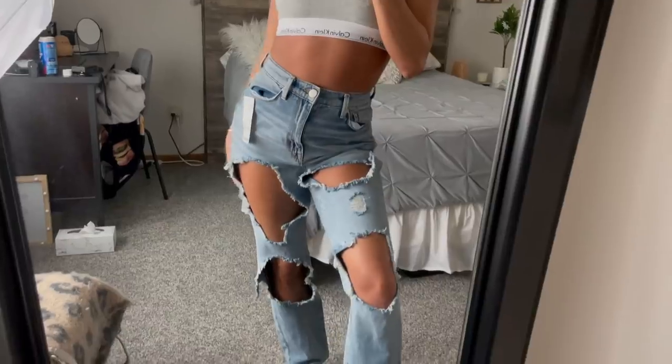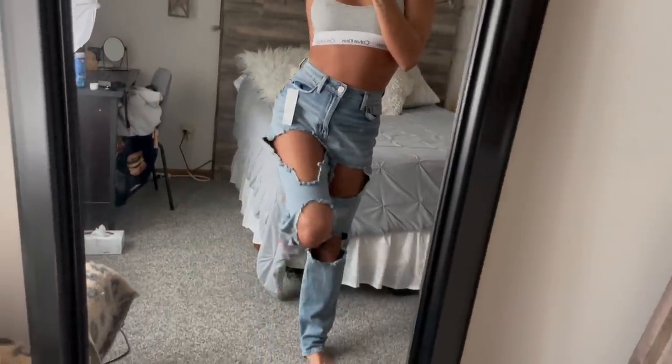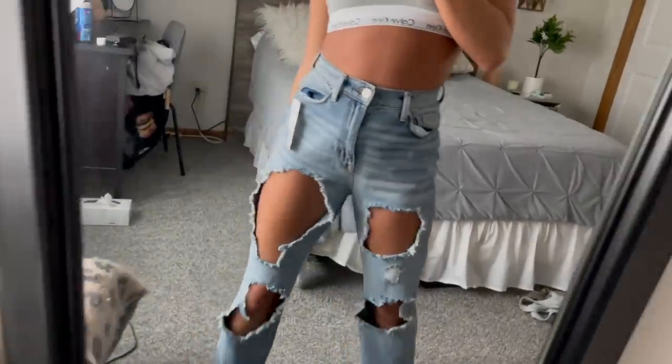They are a little bit snug on my belly. I probably could have got a size 26, but I'm also a little bit bloated and I already ate today. I think they're fine though — they look like they fit. When they're too big you have to pull them up all the time or wear a belt, which I'm not even a fan of, so this should be good.